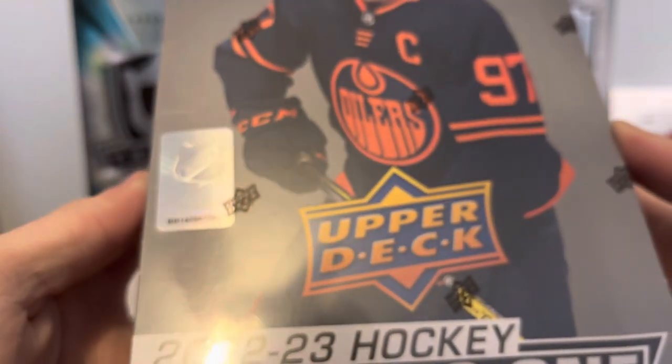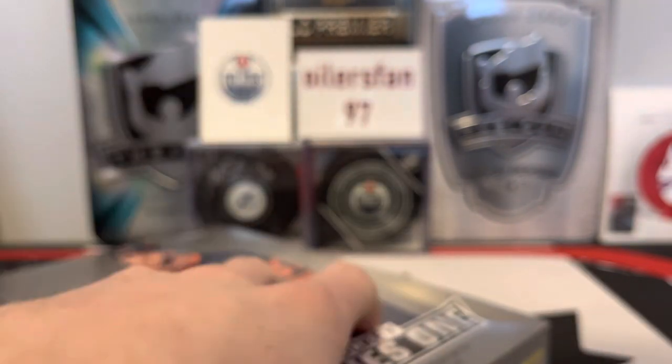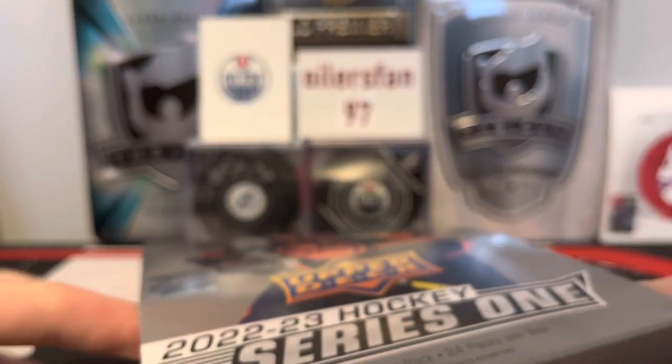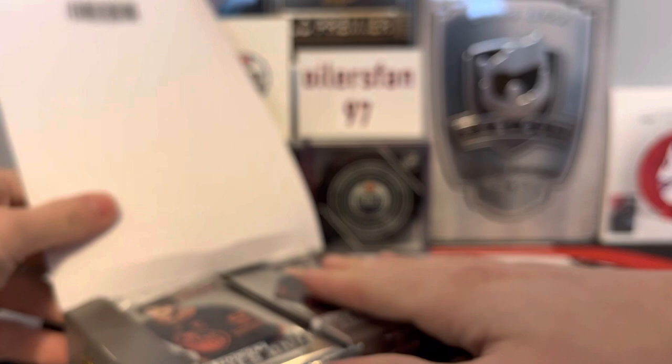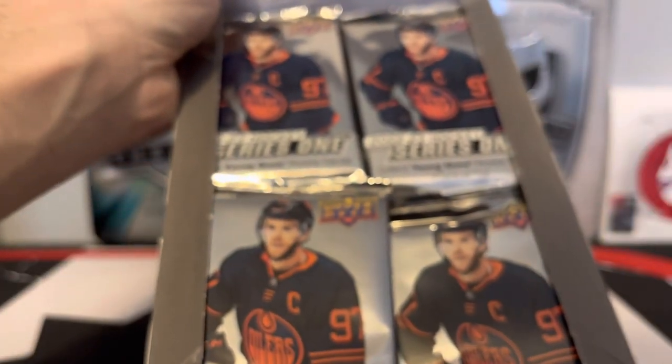I didn't really want to join any group breaks yet — I kind of want to wait and see. It's hit or miss depending on which teams you get. I have not watched any videos on this so I'm going in completely blind. Look at all that silver packs — look at all that metal!